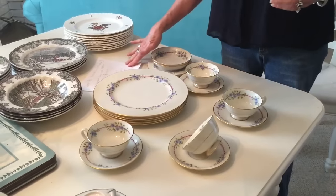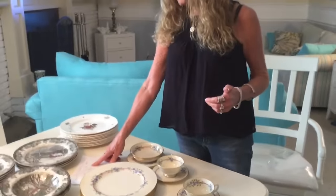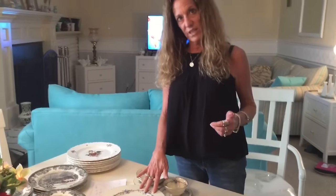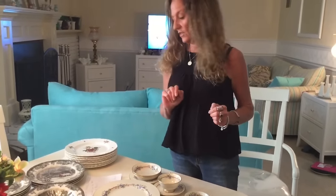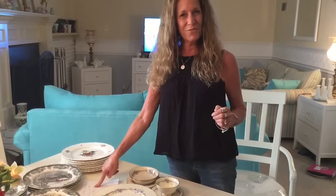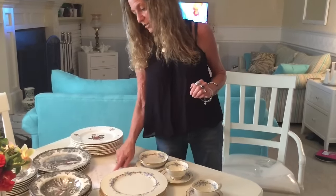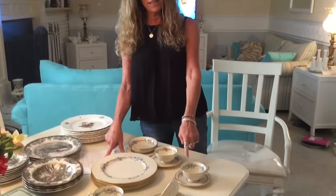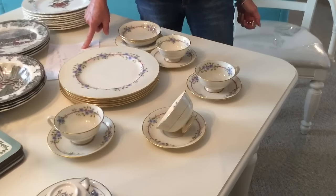It's the Belvedere pattern. I looked it up on replacements.com and found out that the five dinner plates cost thirty-nine ninety-nine a piece, which brings it to a total of one hundred and forty-nine ninety-five. The saucers are seven ninety-nine a set and I have four of them, so that brings the total to fifty-one ninety-six.